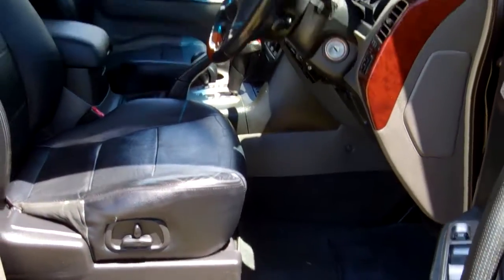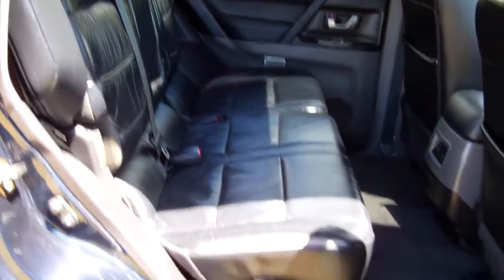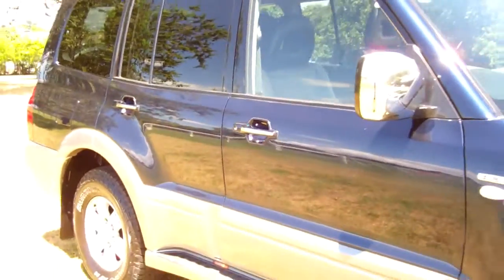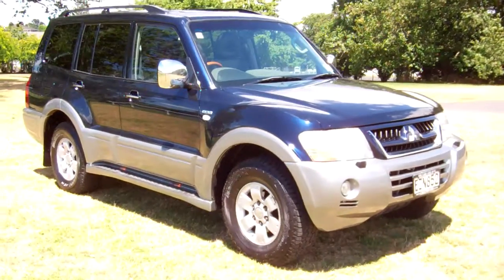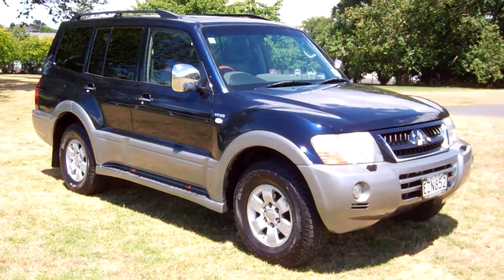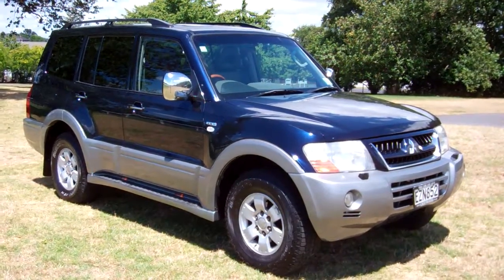Full black leather interior all through on the seats — very luxurious. Good leg space there. You can fit three more people on the middle seat, and another two people in the far rear seat. New Zealand new 2005 Mitsubishi Pajero — vehicle drove well on the test drive. I hope that gives everyone an insight with our video tour. This is Dan from Cash for Cars — good luck and happy bidding.